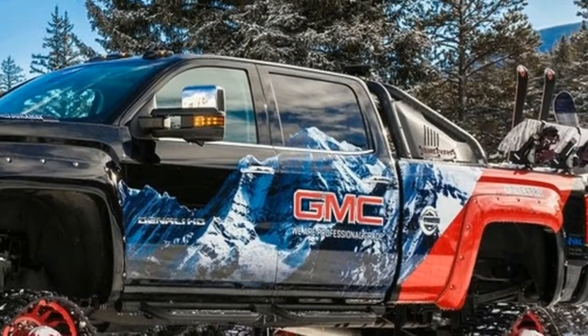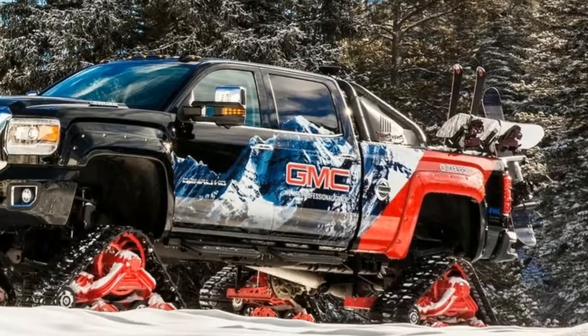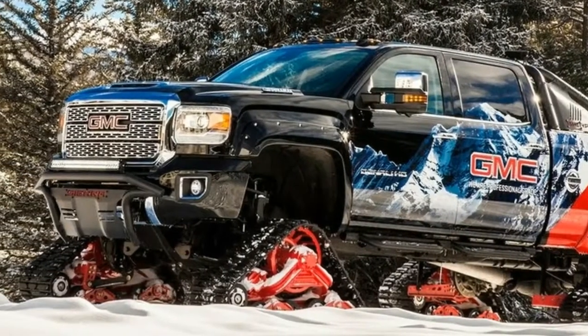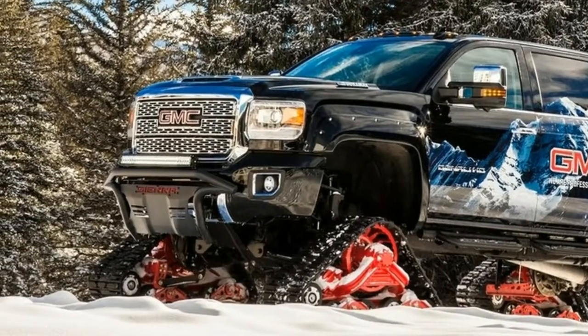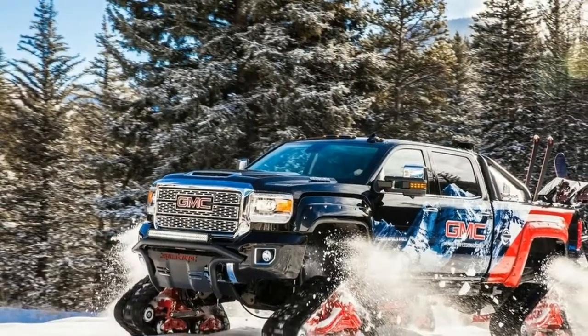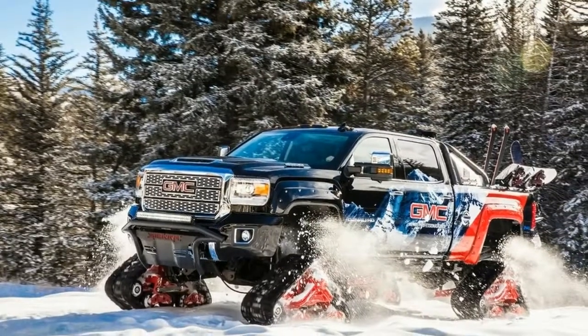The Sierra All-Mountain Concept features Mattracks® 150 series tracks with GMC red finish, body side graphics, wheel and underbody LED lights, and snowboard racks.